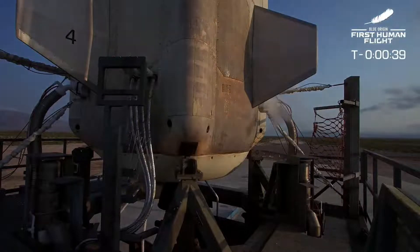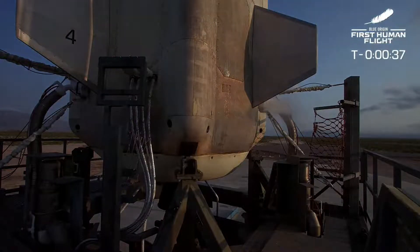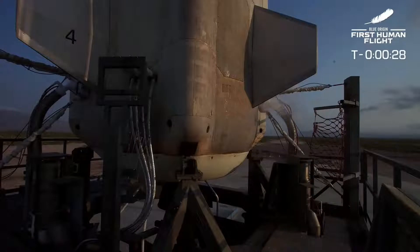Here we go, everybody. Thousands of people contributed years to this historic moment. Ladies and gentlemen, it's time for Blue Origin's first human flight. Godspeed, first crew of New Shepard. Let's light this candle.